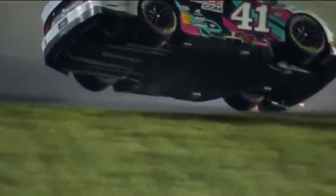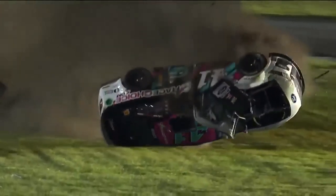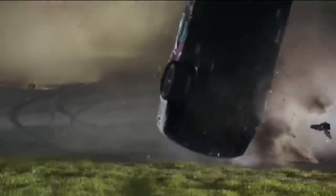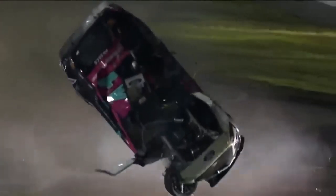It happened right when it got in the grass. As soon as it got in the grass, that's when it started to lift. And then this is just violent. I mean, look at this car. That is just amazing that something that weighs over 3,500 pounds can get in the air like that.